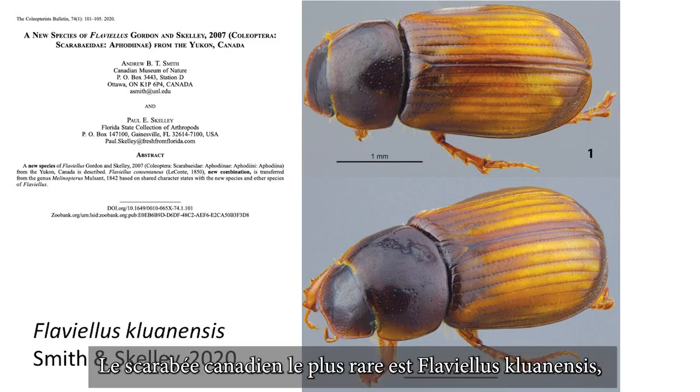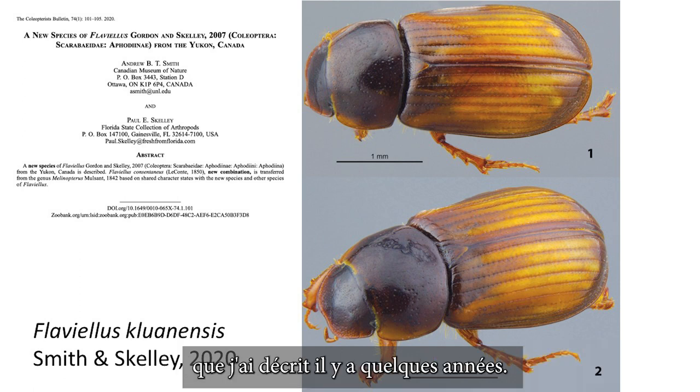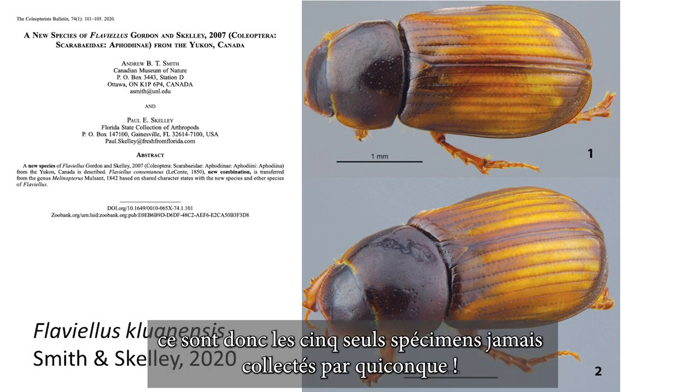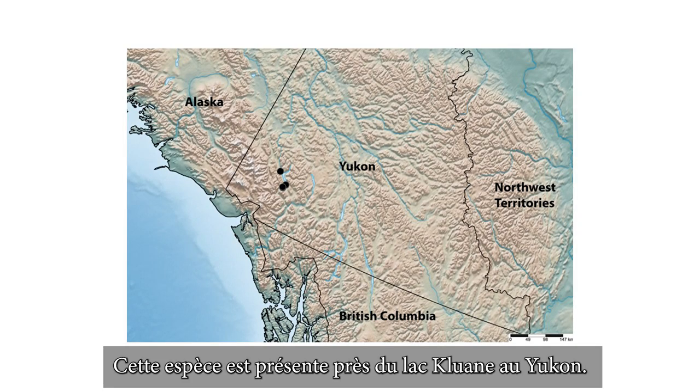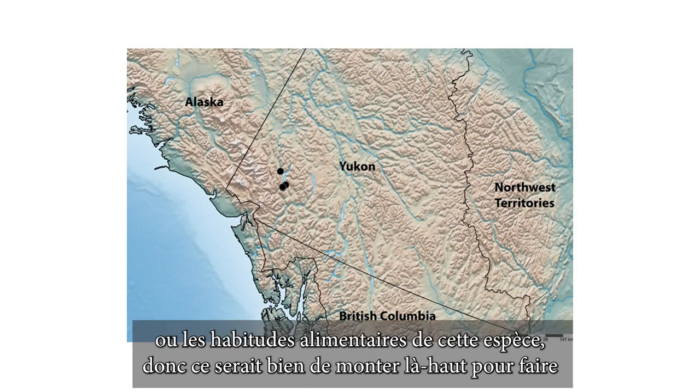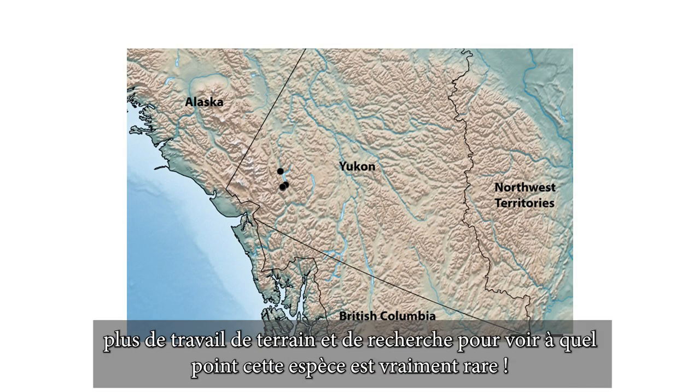The rarest Canadian scarab beetle is Flavialis cluanensis, which I described a couple of years ago. The description was based on only five specimens, so these five are the only specimens ever collected by anyone. This species occurs near Cluane Lake in the Yukon. I don't really know what the exact microhabitats or feeding habits of this species are, so it would be great to get up there and do some more field work and research to see how rare this species really is.